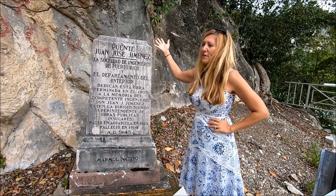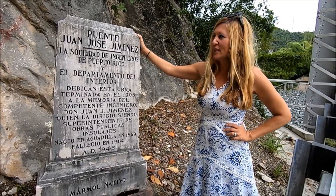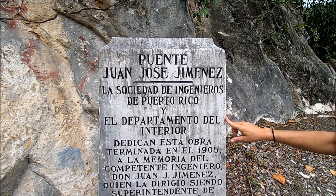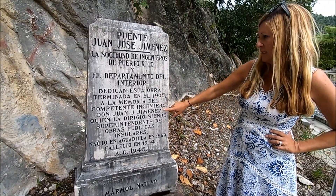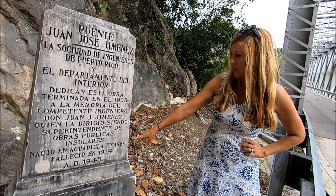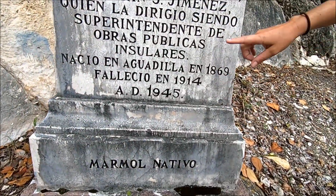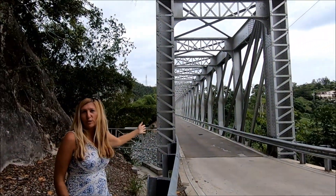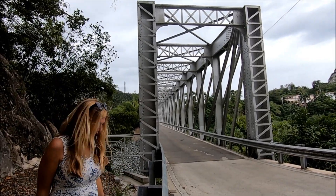So we found this — I've never seen the original name of this bridge, I always just call it the bridge of the banana plant. But it says it's the Puente Juan Jose Jimenez. The Society of Engineers of Puerto Rico and the Department of the Interior dedicated this work that was finished in 1905 to the memory of Don Juan Jimenez, who directed as the superintendent of public works and who was born in Aguadilla and died in 1914. This was put here with native marble in 1945. I'm sure the rest of this is pretty modern, but the original bridge must have been pretty old — a pretty big feat of engineering. So that's pretty neat.